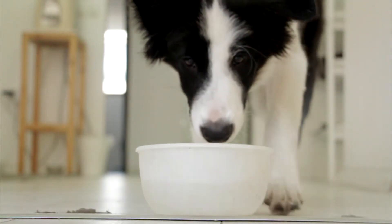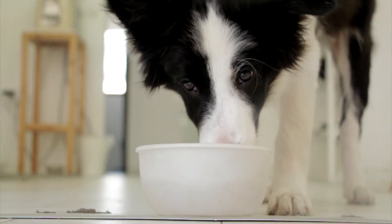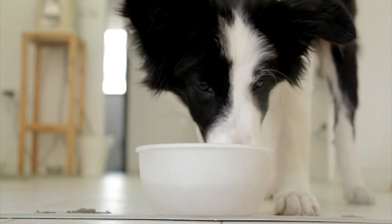Got a dog? Got carpeting? Then you probably know what pee smells like from a week ago. So this episode is for you.